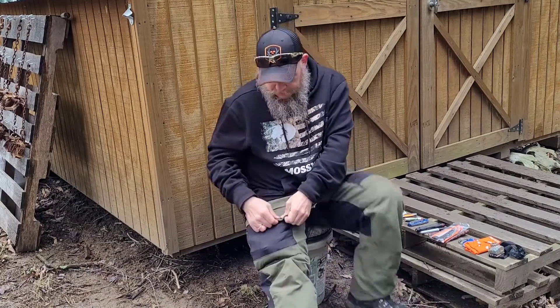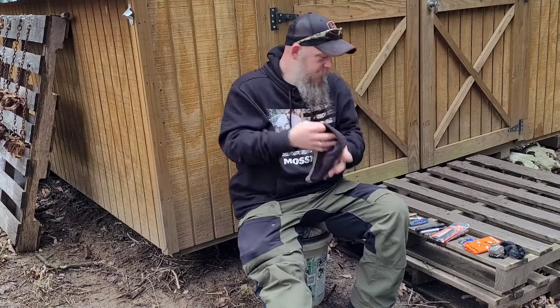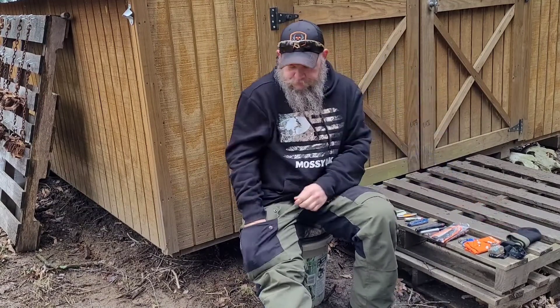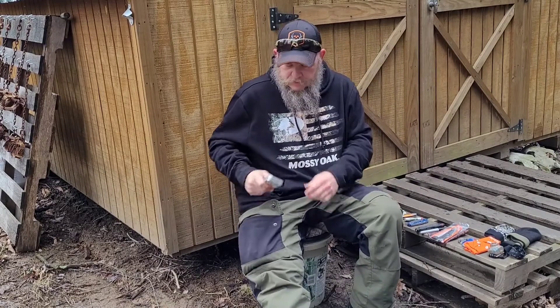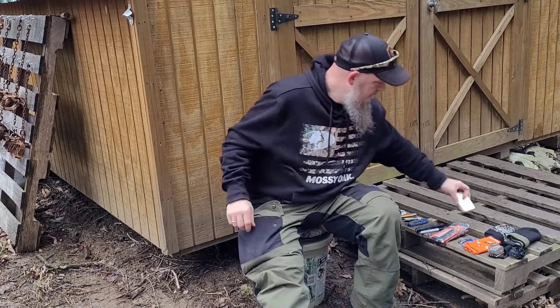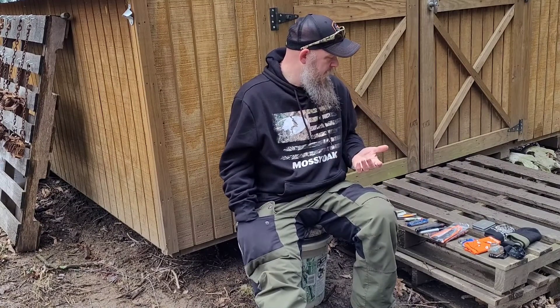So now this pocket. I have a fleece hat, another bandana, and a little survival kit that the family and I all made — we all have them. They have fishing hooks, tinder, Vaseline balls, and fire starters.